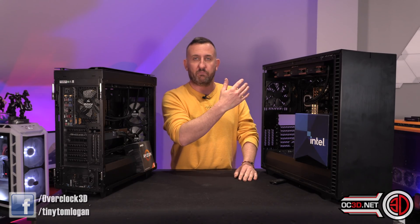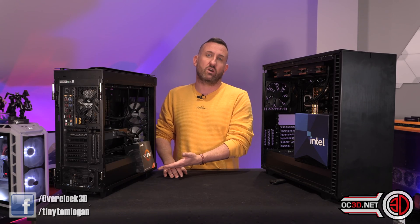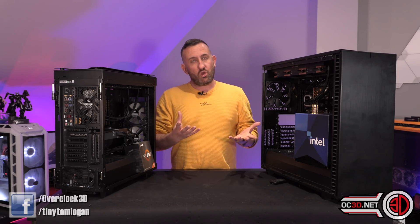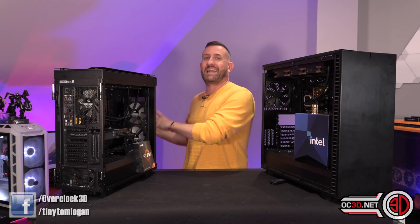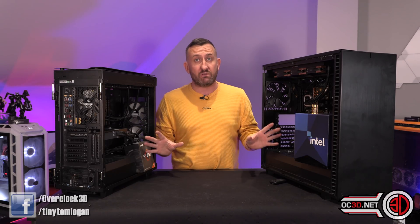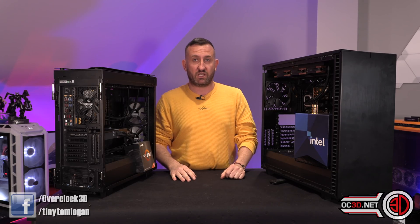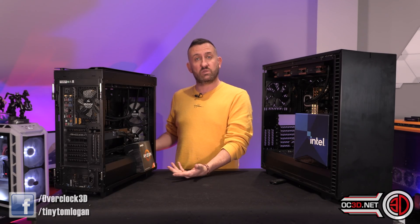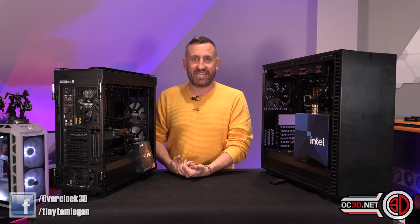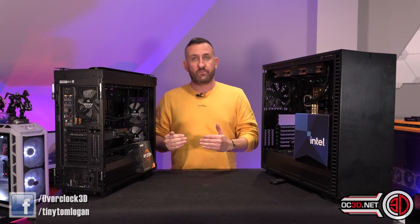With the i5, you might pick up an i7 or an i9 — that's an option. The same goes for the AM4 platform because you could go up to the Ryzen 7 or even the Ryzen 9 later on down the line. So you do have a CPU upgrade path, but you're not going to be able to drop in a brand new next-generation CPU if you invest in this platform now. Intel costs less so they win on value, but the AMDs have the enthusiast backing — or definitely the vocal enthusiast backing — at the moment.